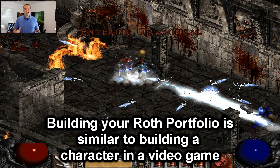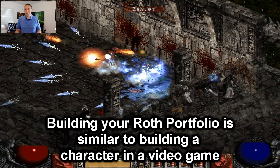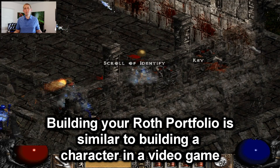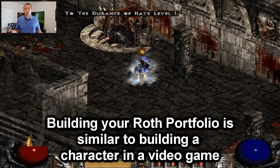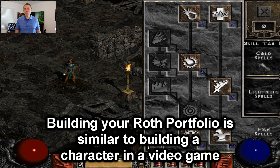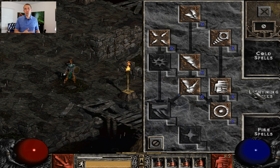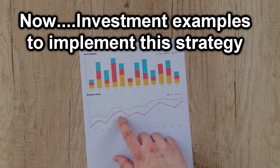Now this is going to sound a little silly, but I kind of think of building a Roth IRA like building a video game character, like a character in Diablo 2. You can build it whatever way you want — give it whatever skills and abilities it has — whatever is going to help you accomplish your long-term goals. A person implementing the income strategy is giving up some growth for a steady, consistent stream of additional income in retirement. Let's talk about the main types of investments for implementing this strategy within your Roth IRA.